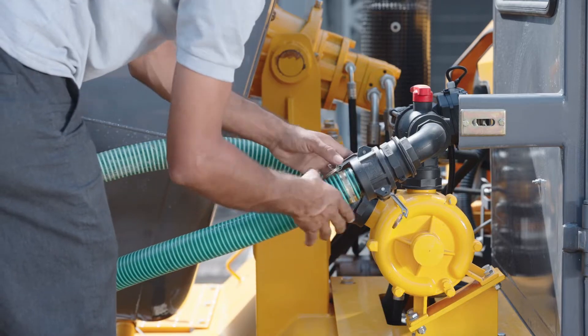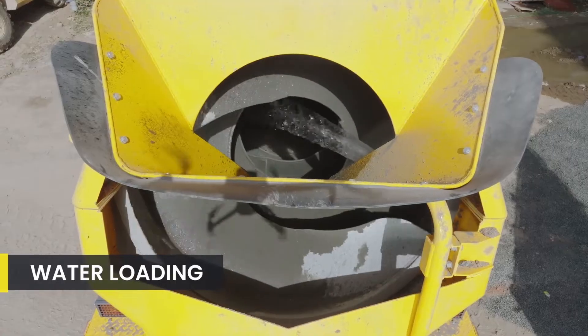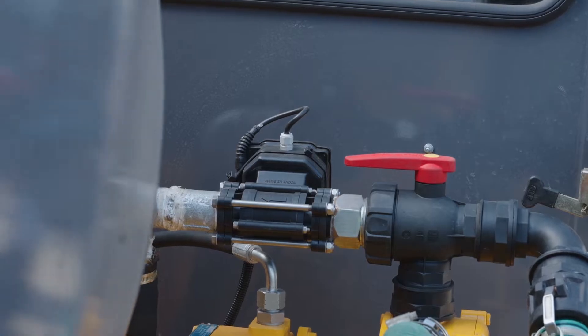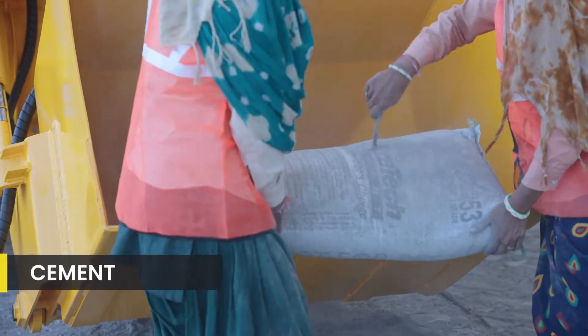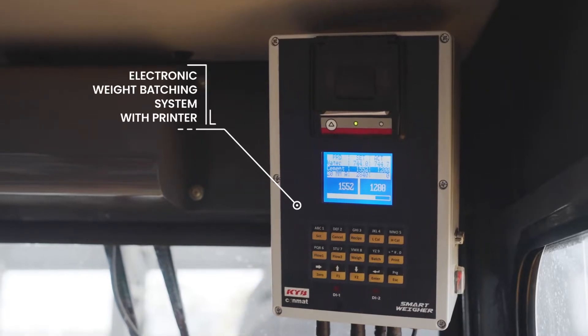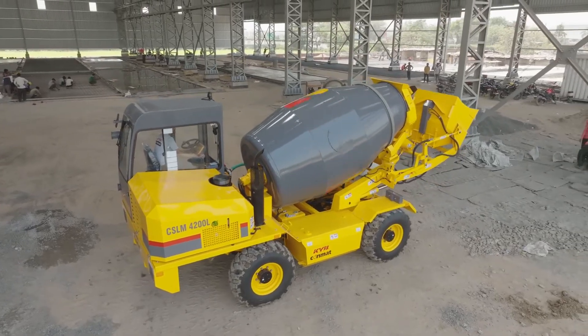The first step involves loading water from the inbuilt tank or external source through a self-priming pump. The volume is measured using an electromagnetic flow meter for better accuracy. Cement bags are emptied into the drum through a loading bucket, and cement is weighed through advanced sensors. Parallel batching of water and cement can be enabled to get better productivity.